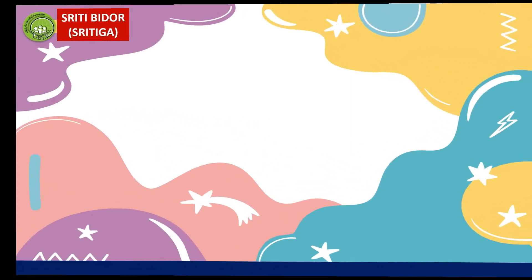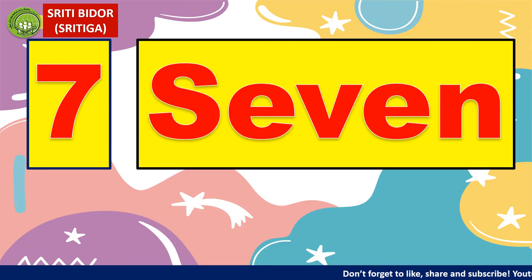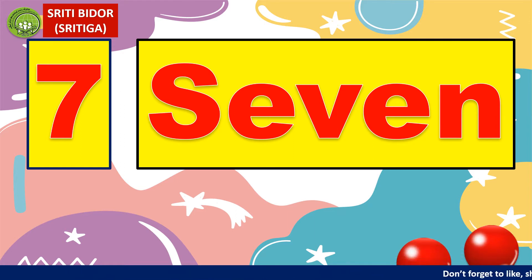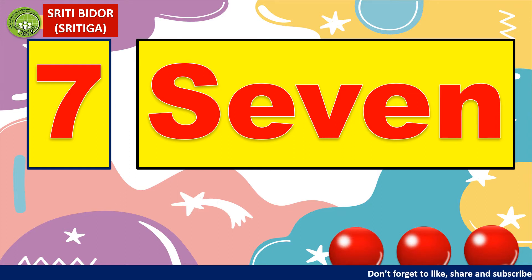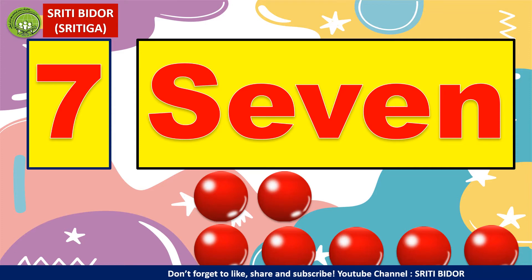Seven. How to spell seven? S, E, V, E, N. Seven adalah tujuh. Jadi mari kita kira — cukup tak tujuh biji bola? One, two, three, four, five, six, seven. Yes, there are enough seven balls here.